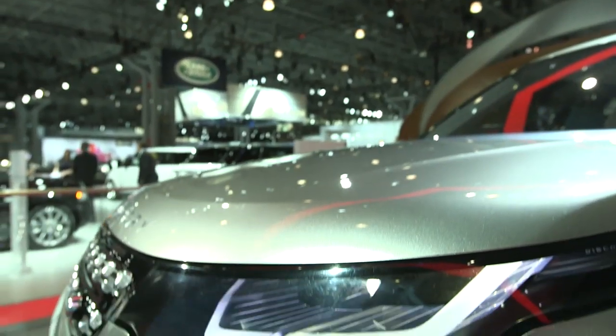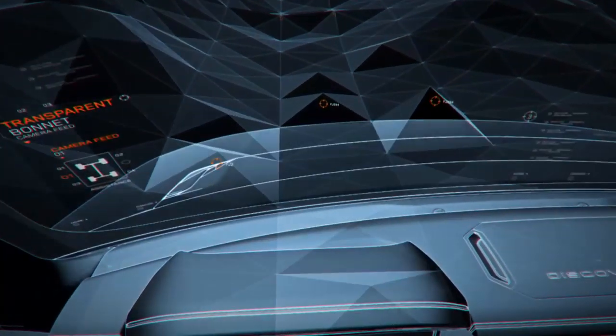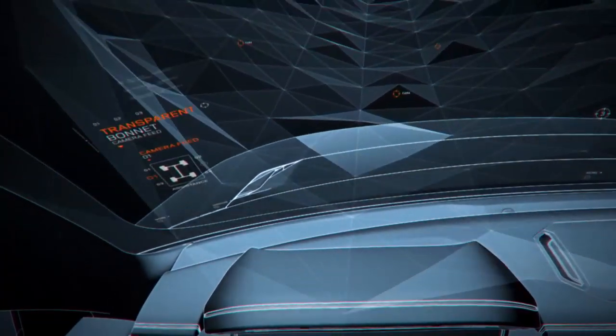The transparent hood heads-up display system offers an unimpeded view of the ground immediately ahead, greatly increasing visibility. Cameras fitted below the grille feed video to the heads-up display integrated into the windshield, so that it appears as if the vehicle's hood is, in effect, transparent.